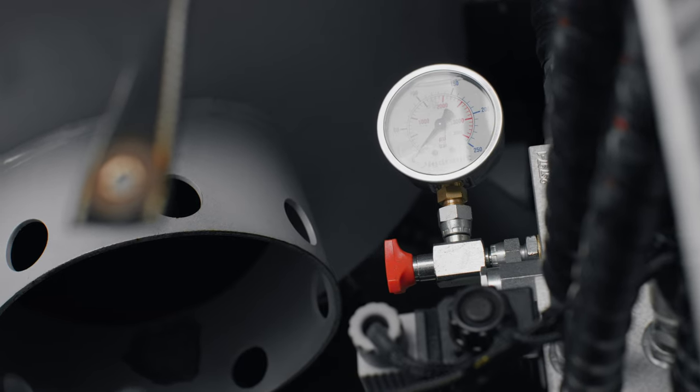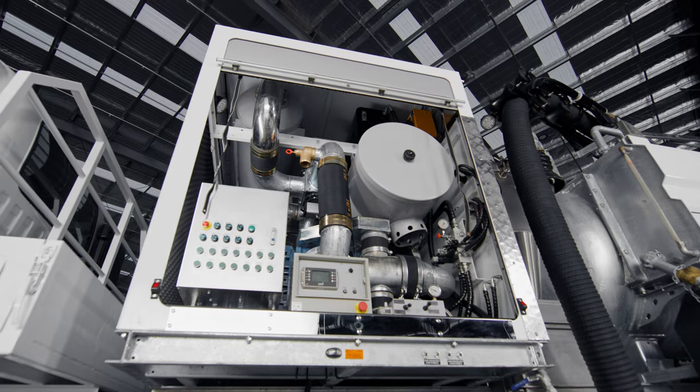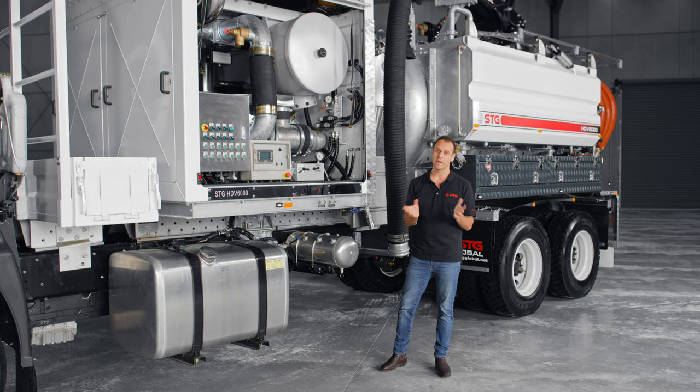On top of that, it'll also produce 2300 CFM. It's an amazing piece of kit and it's something that you'll really appreciate when you're on the job site. You'll never have any problems with suction with an STG unit.